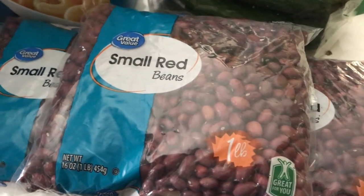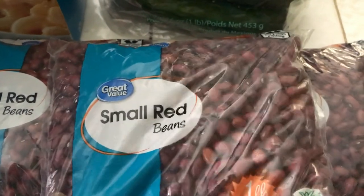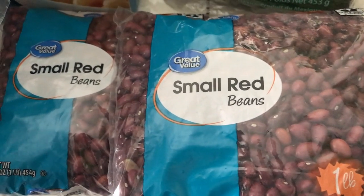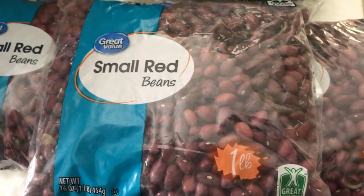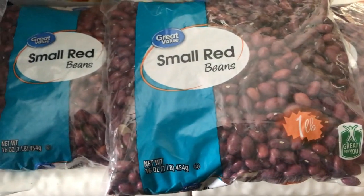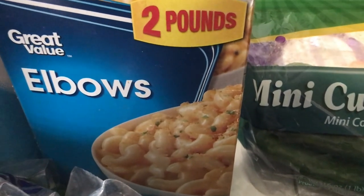Then I picked up three small cans of red beans, because this is my protein — this is what I'll be eating instead of having turkey. And then I've got a box of elbow macaroni.